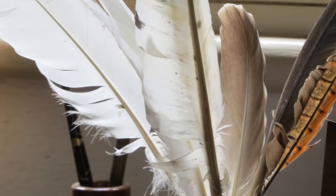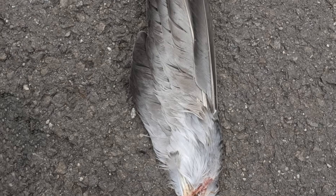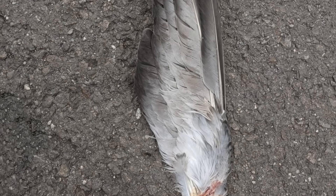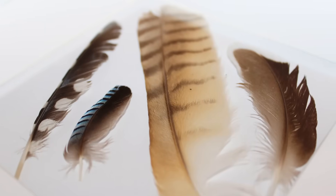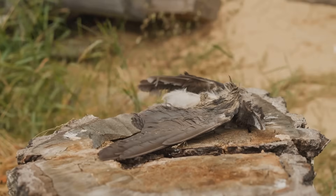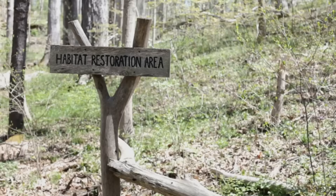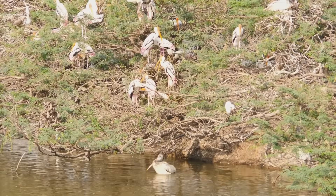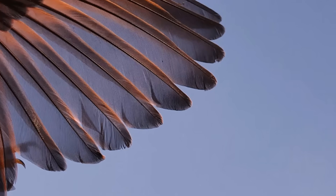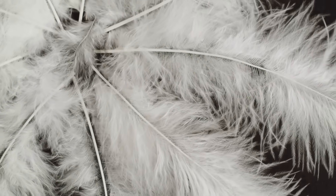Feather clues are not just for academic interest — they help solve real and urgent problems. Forensic ornithologists often use feathers to solve bird strike cases with aircraft. When a bird collides with a plane, identifying the species from feather fragments is critical. This information helps airport authorities understand which birds pose the greatest risk and allows them to implement effective management strategies, like habitat modification, to make the skies safer for both birds and people. A tiny feather fragment can prevent future accidents.